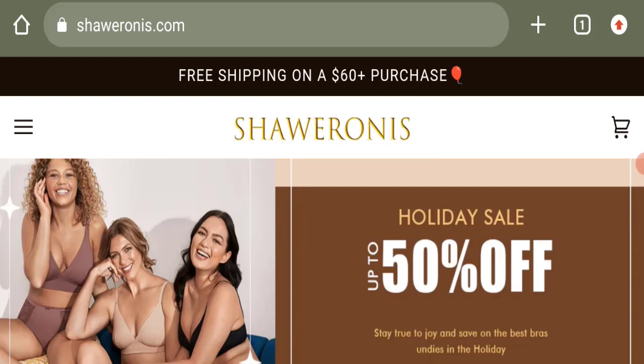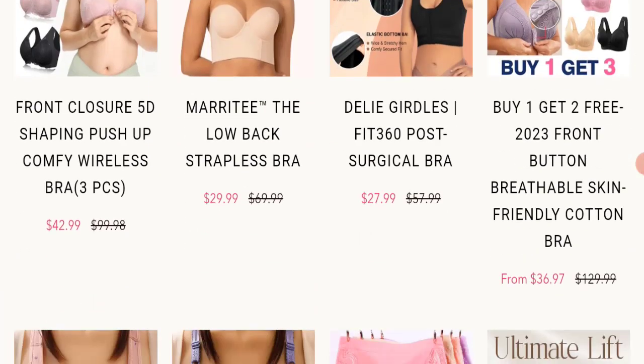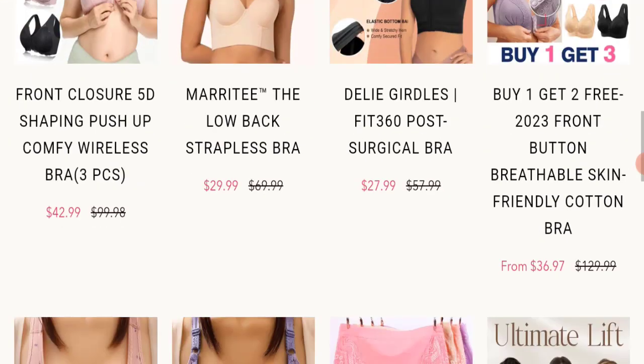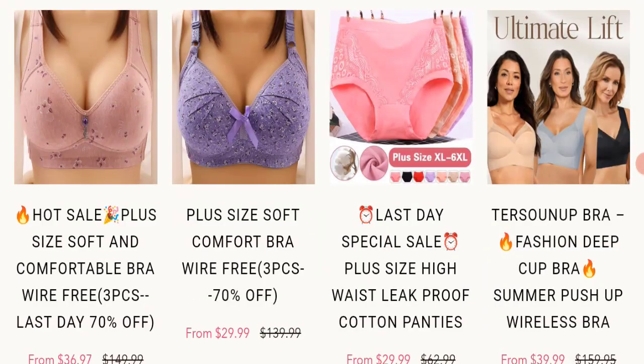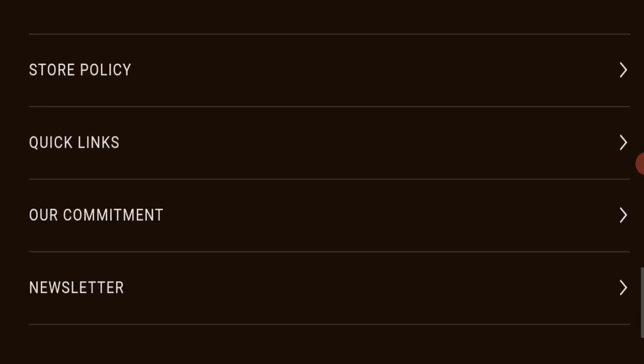First, we will find out about the website type and the products they are offering. This is an e-commerce site and, as you can see, they are offering many types of different bras and also panties — essentially innerwear for women.